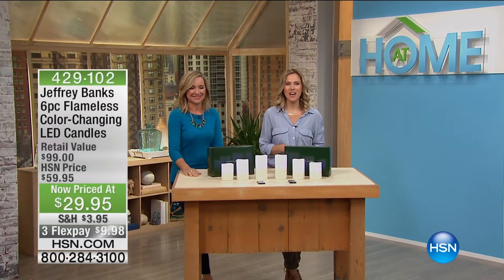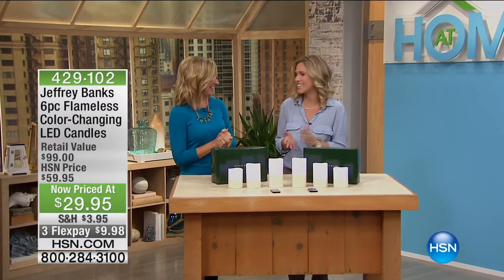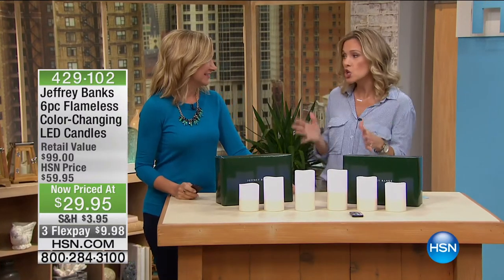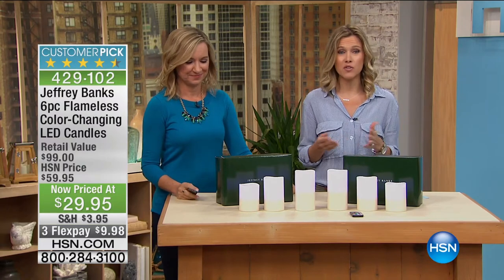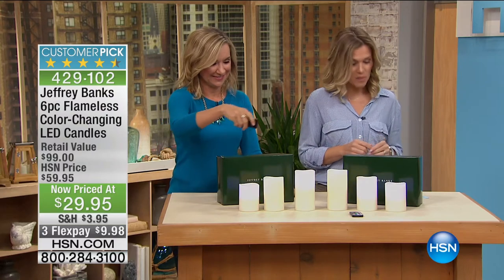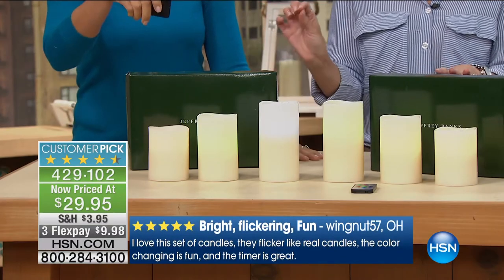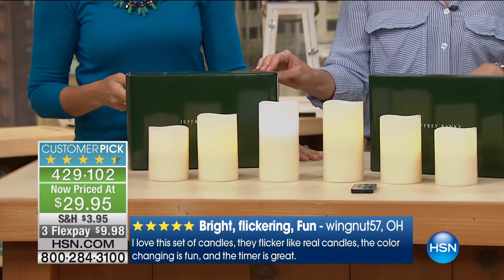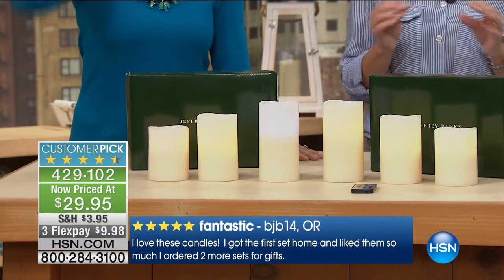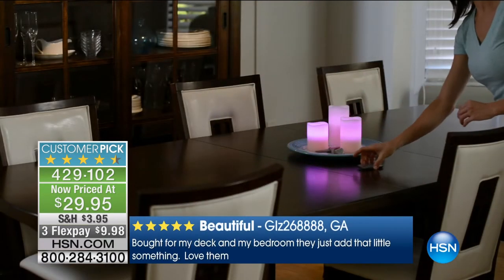Welcome back to At Home — I'm your host Valerie Stupp and I have Ellen Bunner joining me today, actually my very first guest. I'm really excited — I've been watching you for years! This is a huge customer pick: over 1,800 reviews, over 1,350 of them are perfect five-star. You're getting two box gift sets with six flameless LED color-changing candles. They look real, they've got some pizzazz, they've got color. They are a huge deal today at $29.95, and for this hour only on three flex for less than ten dollars.